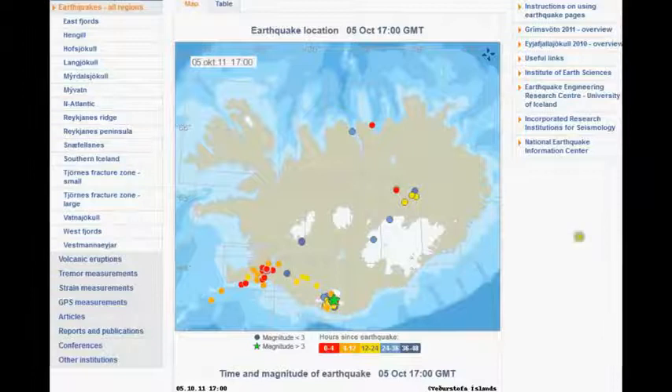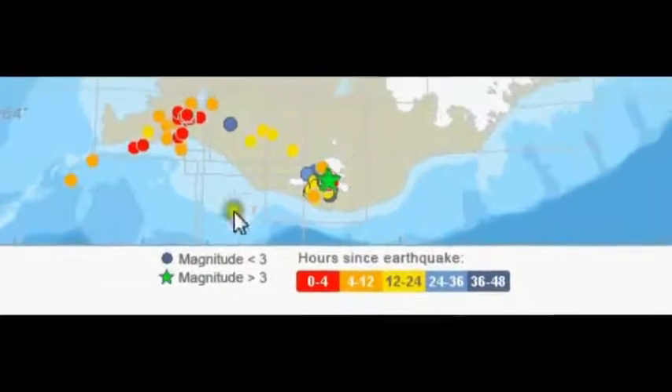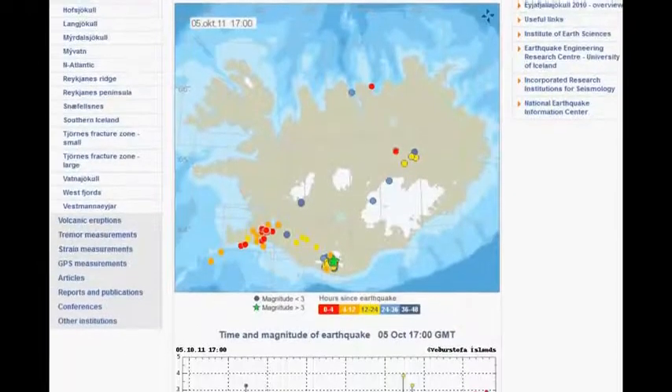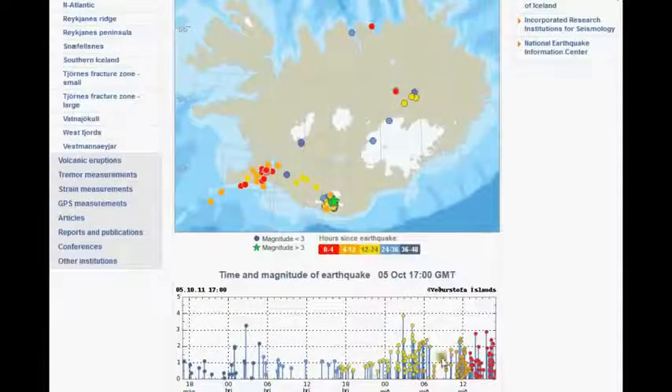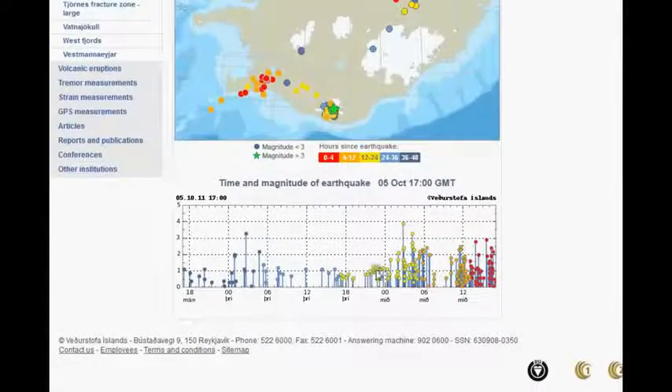So here we have the ice and earthquakes, and we're going to go to a lot of activity around here. This is Katla — going onto the page now, I'm just going to show you all the earthquakes here. Lots and lots of earthquakes — a really big swarm going on. They look like kind of fell eyes; lots of yellow ones there.